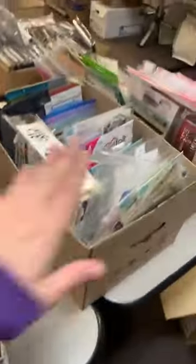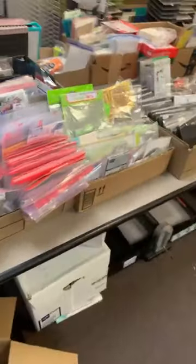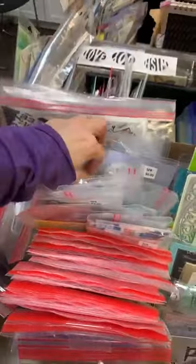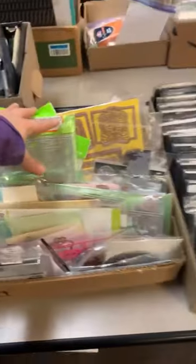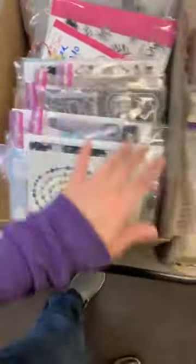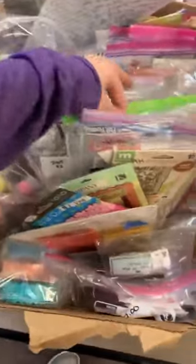This is all adhesive. Books. Embellishments. And I don't think we've ever had this many dies — we've got stamps and dies but a lot of these are all dies. Dies, dies, stamps and dies. Embossing folders — all embossing folders.